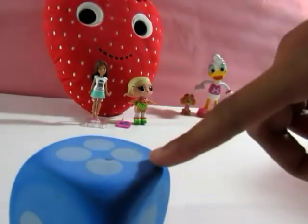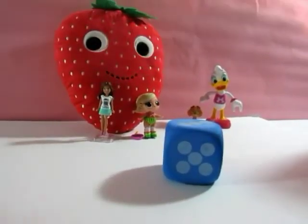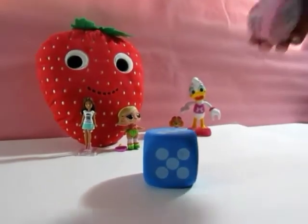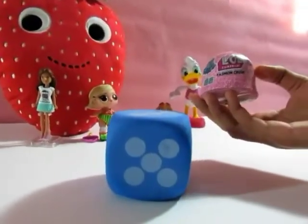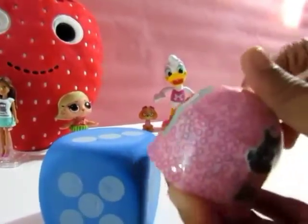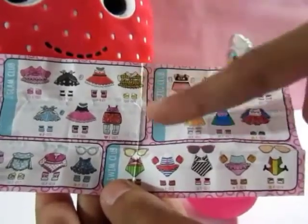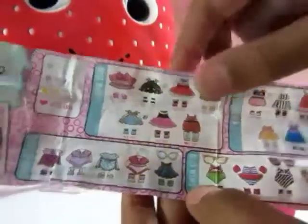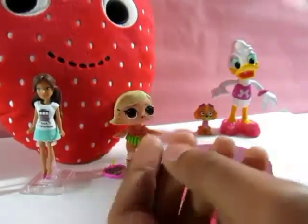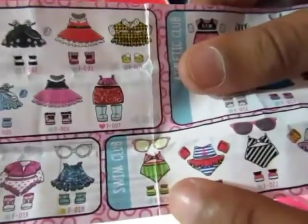I rolled a four — let's roll again. I rolled a three — good job! Let me get something out of the Yay Bag. Super cool, we got an LOL Fashion Crush! Let's open it. Here's our checklist with all the outfits — I really like the Athletic Club and the Sleep Work Club. If you notice, As-If Baby has a little swimsuit from the Swim Club — the little watermelon one.